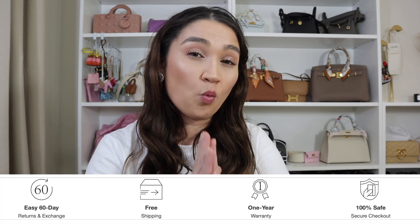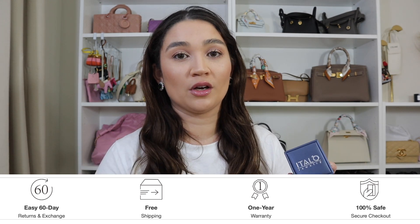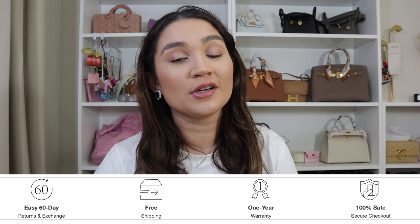Italo also has a one-year warranty, a 60-day returns and exchange period, and as a bonus, free worldwide shipping as well. So let me show you the items that I have owned for a year now, and then I'll tell you a little bit at the end about their current promotion that they are running.